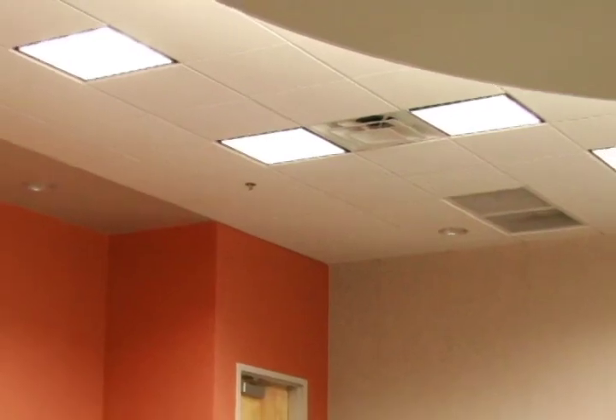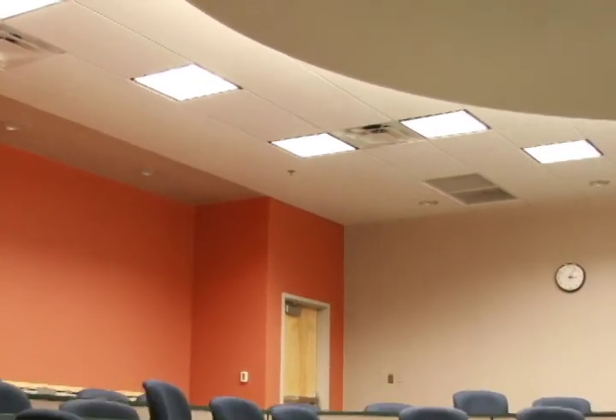We're now inside one of the classrooms in the brand new plant biotechnology building. As you can see, there's internet access at every seat, and the classroom is smart board capable. Even though this is the plant biotech building, students of all majors will have an opportunity to take classes in classrooms such as this.